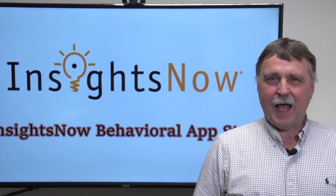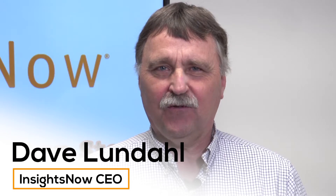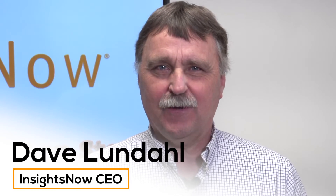Welcome to the InsightsNow Behavioral App Store. Now more than ever, we need to know how to impact consumer behavior, and we need to do it faster than ever before.